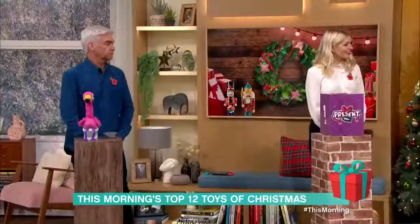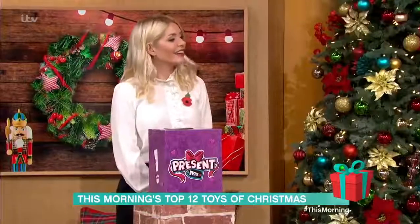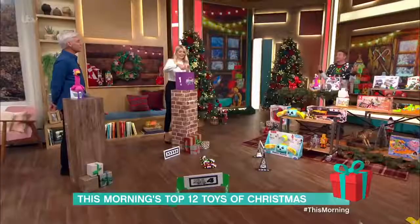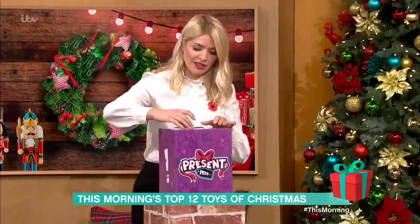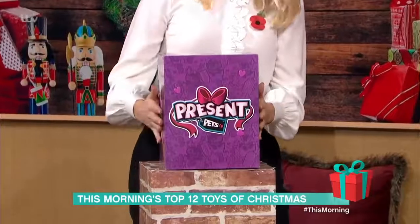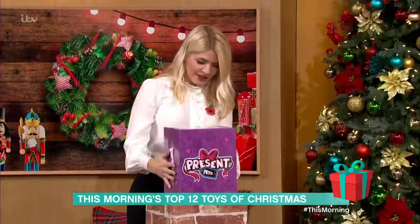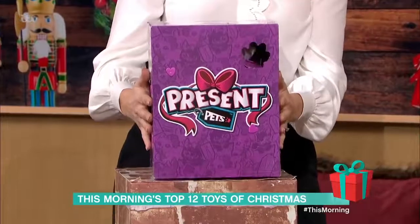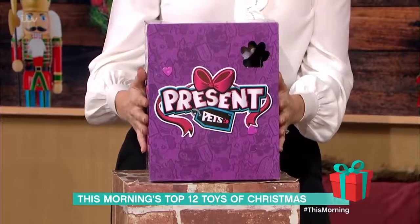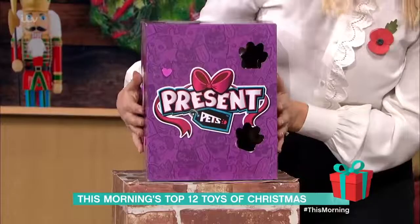These are called Present Pets, brought to us by the same people who did Hatchimals. This is a pet puppy who will unbox herself. Pull the gift tag up and off, place your hands either side in case she wants to jump off the table, and watch the front of the box — she'll start to break her way out of the cardboard.